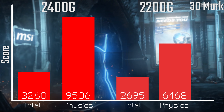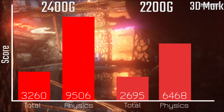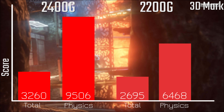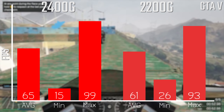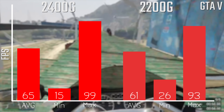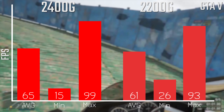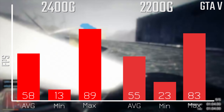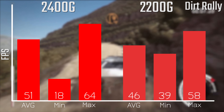With 3DMark Firestrike at 1080p, you're looking at some pretty decent results. The physics scores are very impressive, although the overall score is certainly a little on the low side, as it's not the most powerful chip on the planet. In GTA V at low to medium settings, you're looking at 65 and 61 FPS average, which is awesome to see. In terms of the minimums and maximums, don't pay too much attention to those as these are the single lowest frames and not the 97th percentile.